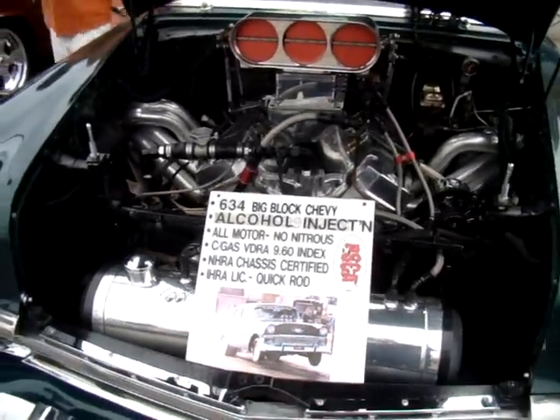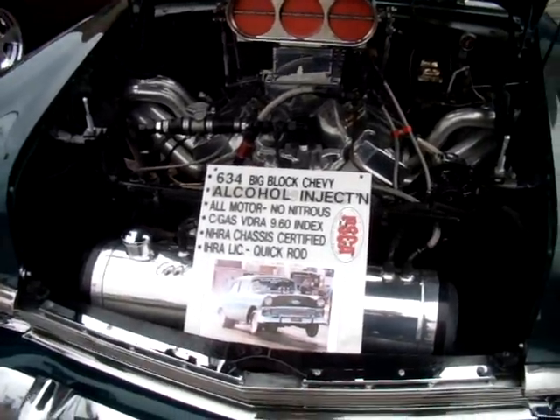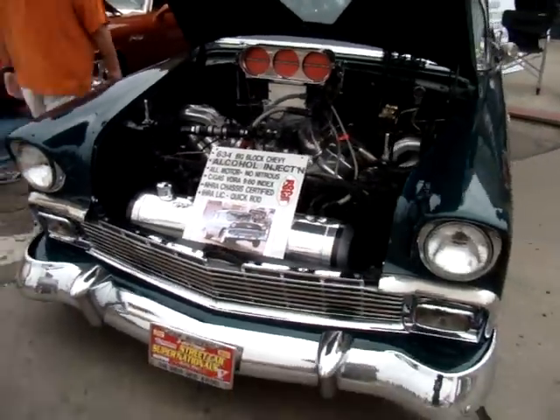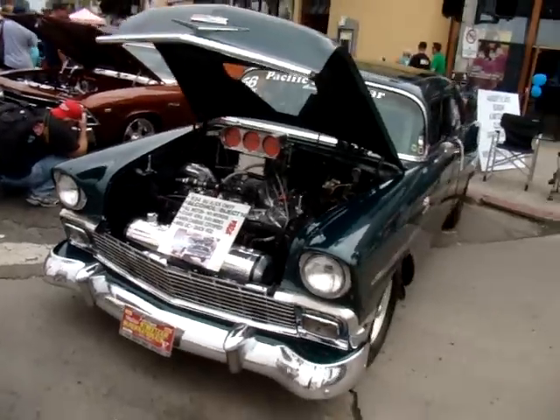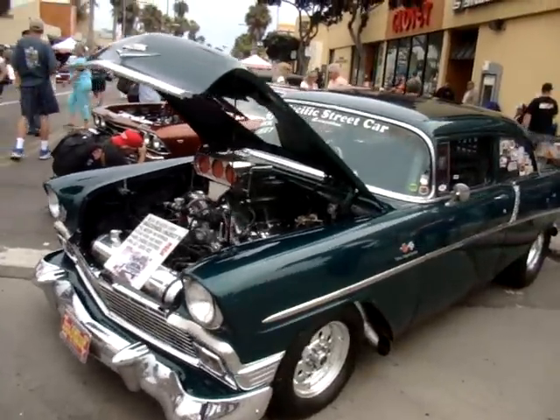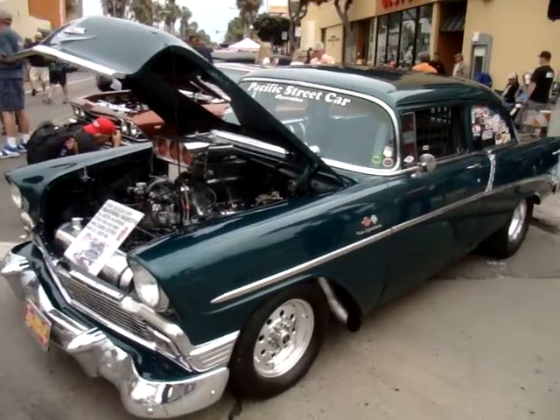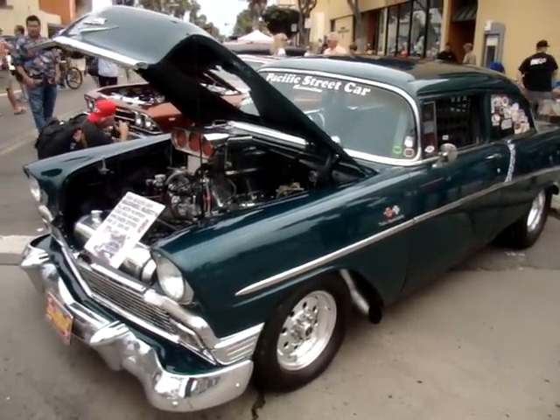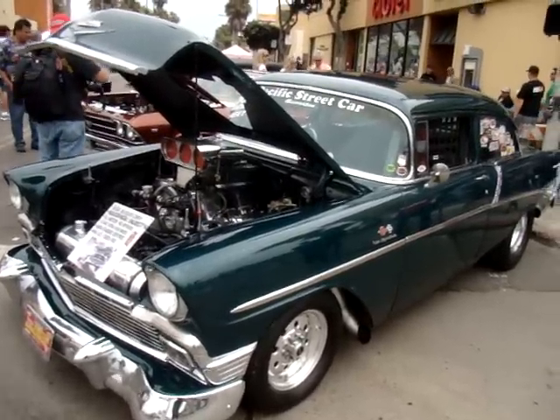Checking out a '56 Chevy here at the Civic Beach Car Show, and this one here is a racer.